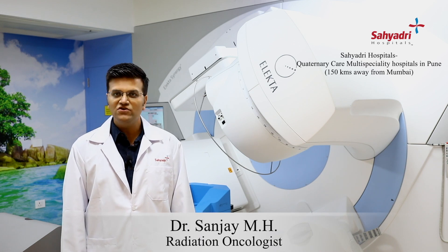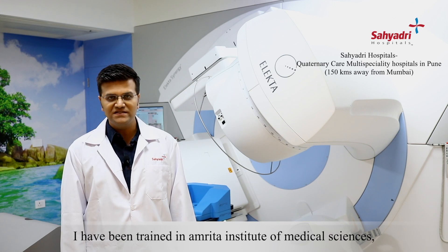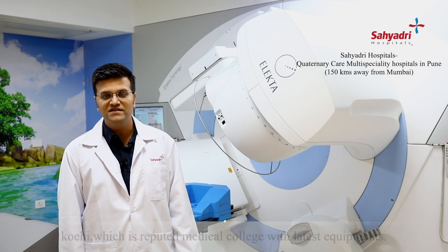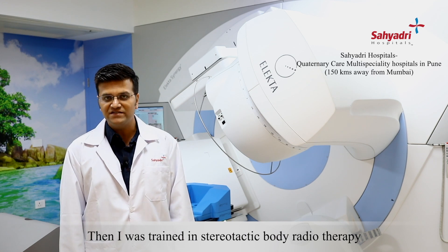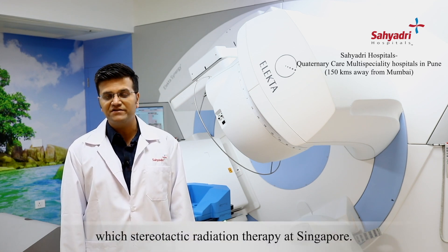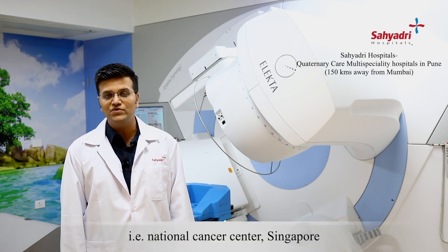Hello, I'm Dr. Sanjay MH, Radiation Oncologist from Syedri Group of Hospitals. I've been trained at Amrita Institute of Medical Science, Cochin, which is the most sought-after medical college with all the latest equipment. And then I was trained in stereotactic body radiotherapy at Singapore, that is National Cancer Center, Singapore.